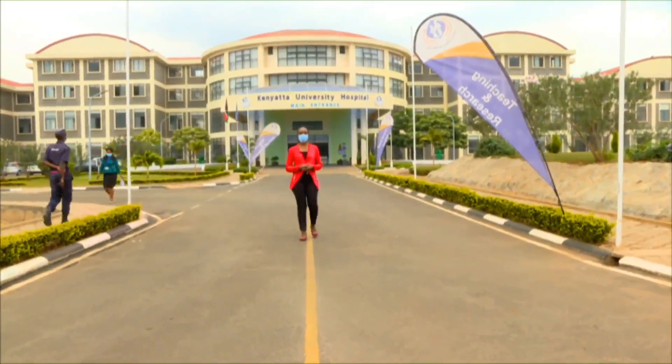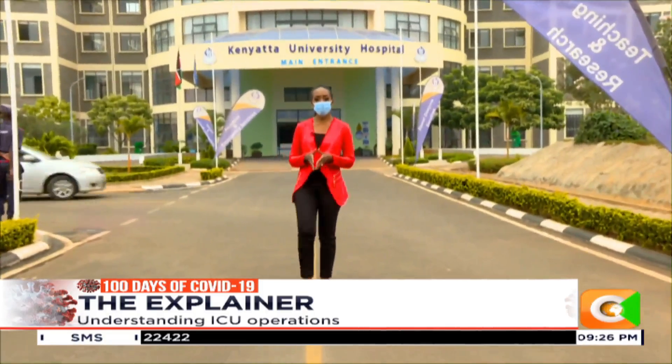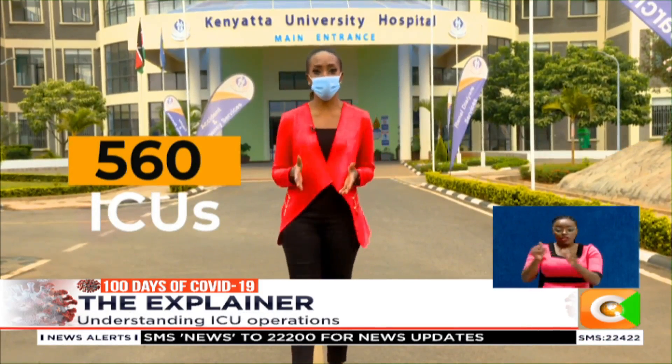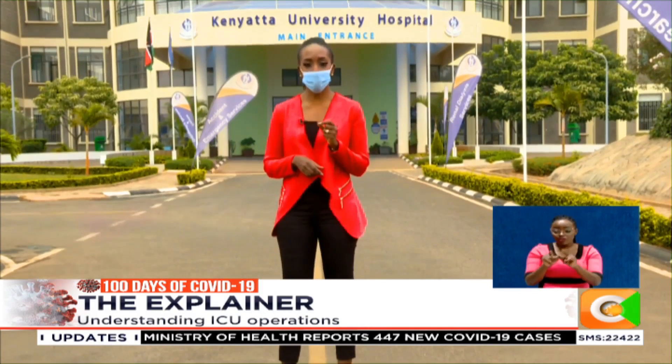The onset of the COVID-19 pandemic in the country has brought into sharp focus the country's ICU capacity. With just over 500 ICU units in the entire country, in both public and private institutions, the issue of critical care has become critical.